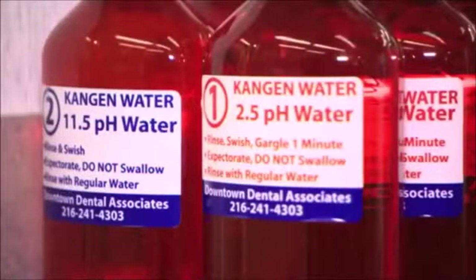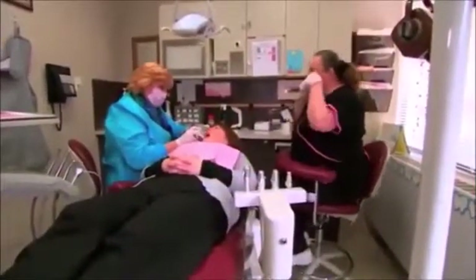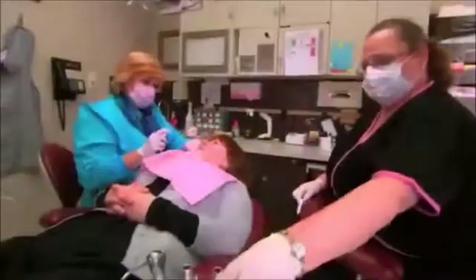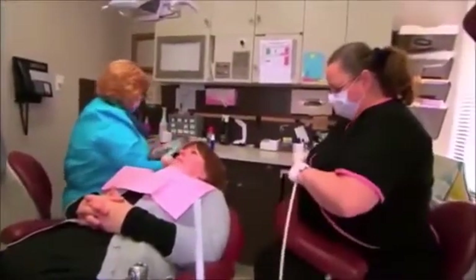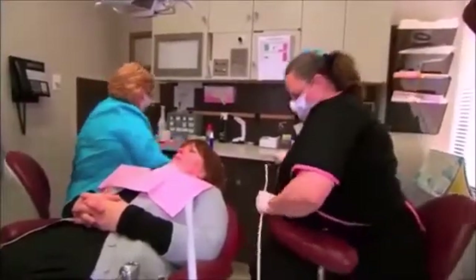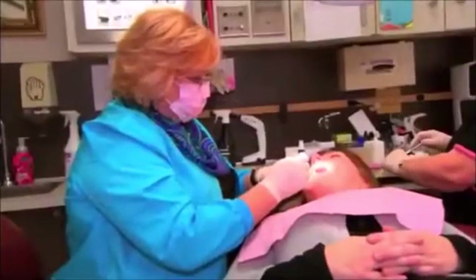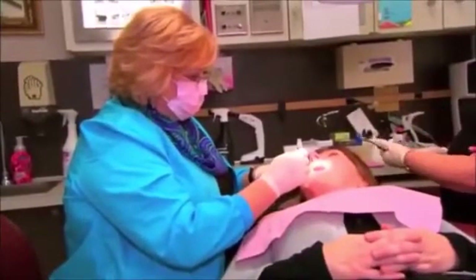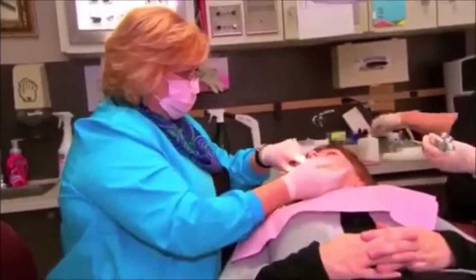On my exploration, I found out that the 2.5 water is bactericidal, and I am using it in my practice to help with bleeding. I use it to sanitize the mouth before I start working on patients. I have used it in periodontal disease and I've actually seen reversals of people's periodontal conditions — the teeth will actually tighten up with the use of the 2.5 water.